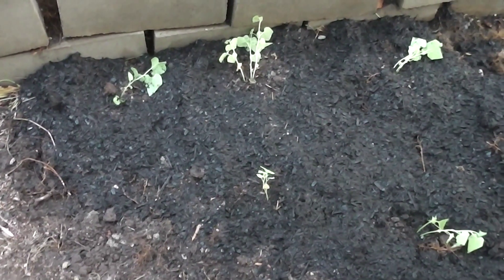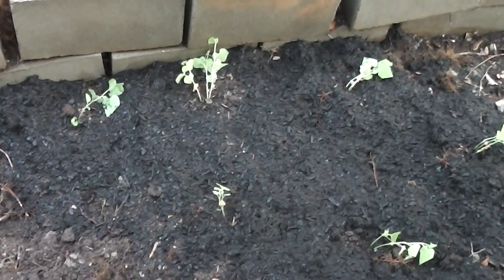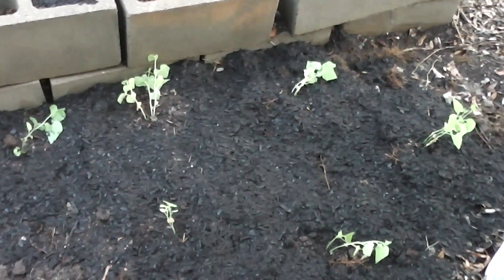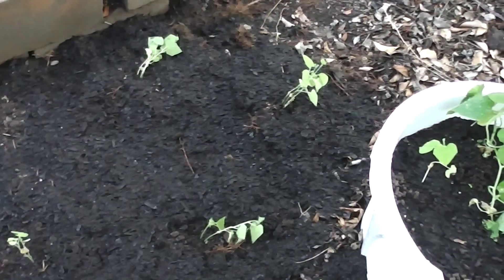Hi guys. I've been growing Cucumis metuliferus, also known as — well, the New Zealanders trademarked them as kiwanos. They're known as hedgehog melons in the UK. I call them echidna melons, or porcupine melons, or spiny anteater melons.